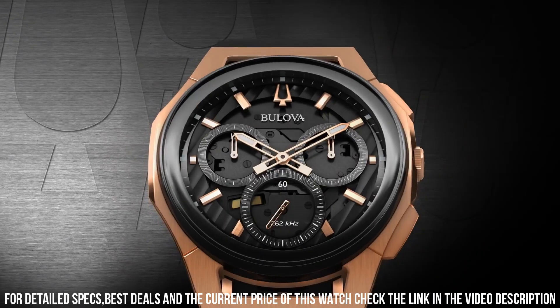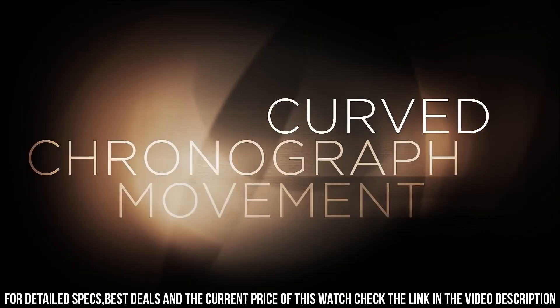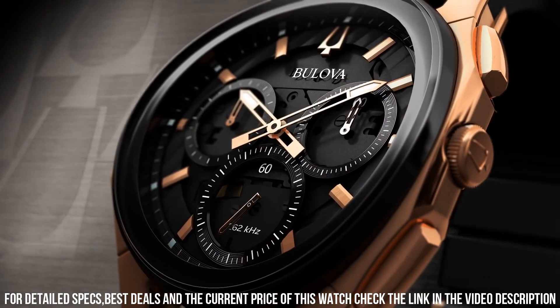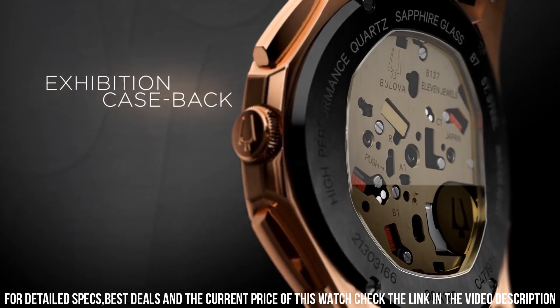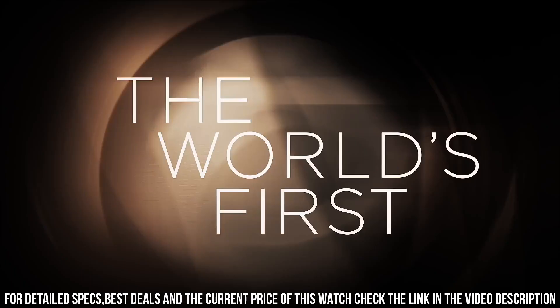Technical specs for the Bulova Curve 98A185: case material stainless steel, case diameter 44mm, case thickness 10.1mm, functions chronograph, crystal double curved sapphire crystal, movement NR20Y1D, case color two-tone, dial color gray, strap black.